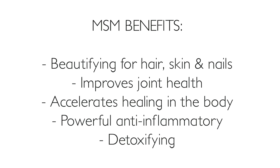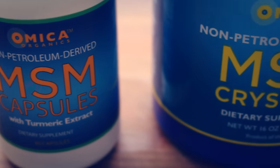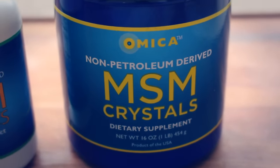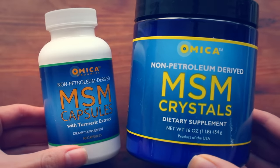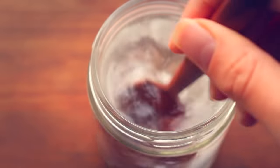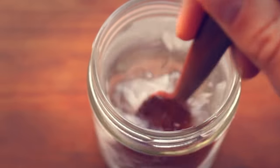A lot of you ask what supplements I take for my hair. If I could recommend one supplement for hair, it would be MSM powder. MSM is an organic sulfur compound that benefits our skin, hair, nails, and joints due to its collagen-building properties. It's also a wonderful anti-inflammatory and great for detoxifying the body. There are huge quality differences in MSM supplements, so always look for a non-petroleum-derived MSM. You can use it both internally and externally.